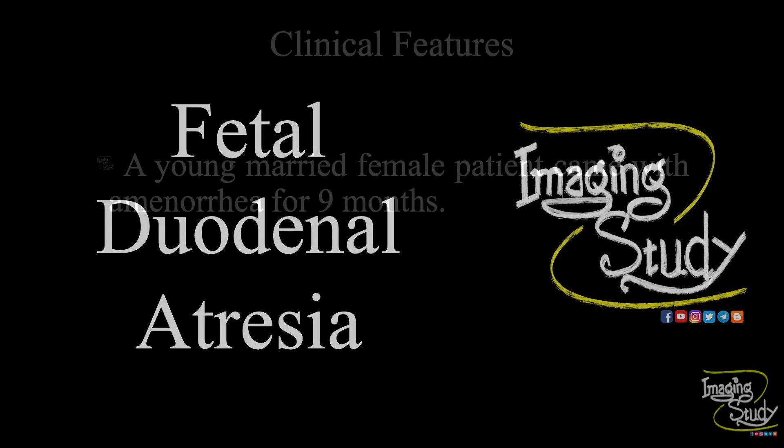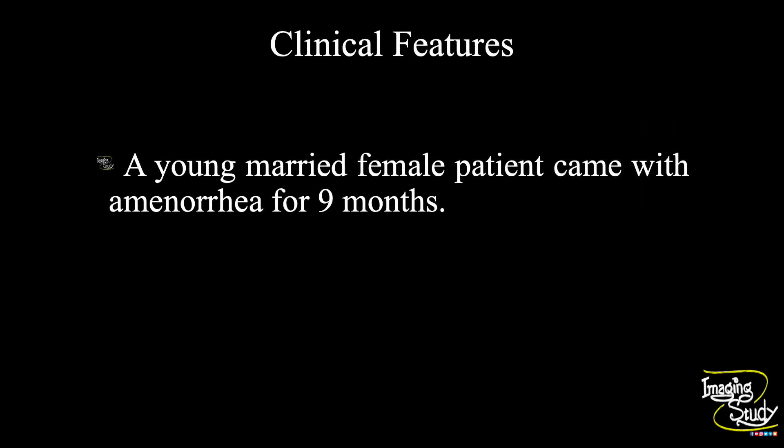Hi everyone, welcome to Imaging Study. Today we are going to see a case of fetal duodenal atresia. A young married female patient came with amenorrhea for nine months. Let's see what we have got on ultrasound.